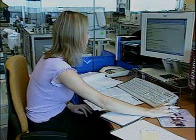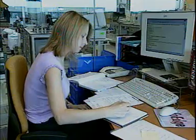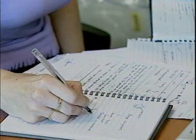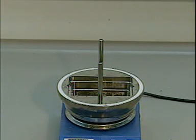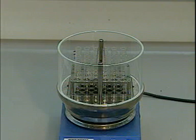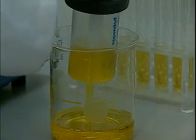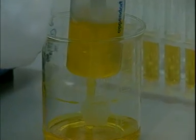After many compounds have been prepared by combinatorial chemistry, a promising compound may be identified. This is called a lead compound. Compounds related to this are then made on a larger scale to identify the most effective compound. This process is called lead optimization, and the technique used is called parallel synthesis.